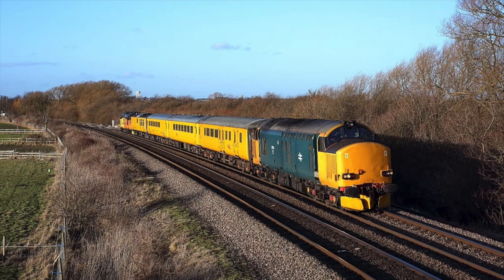Up next we have 37610 and 37116 working a PLPI inspection train coming down from Derby to Eastleigh, seen here thrashing through Shawford with some really lovely tones too — cheers for that, driver. This train was quite rare to see down here with 37s on, as pretty much 99% of the time it's operated top and tail 73s, so I didn't want to miss this one.